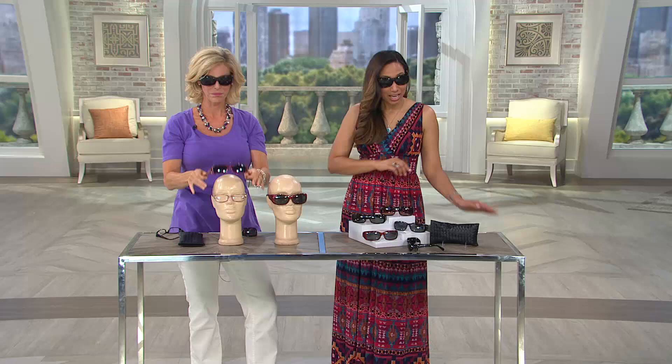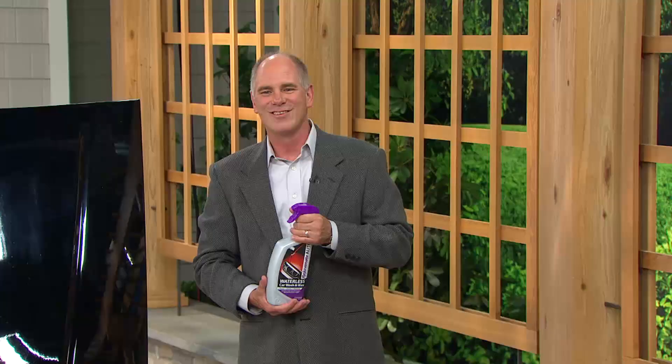Emily, thank you so much. Good to see you as always. Happy summer — enjoy the rest of it. All right, Dan, I'm handing it over to you.